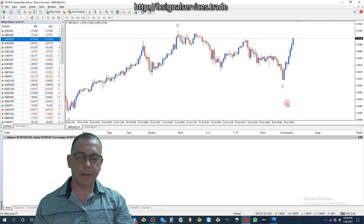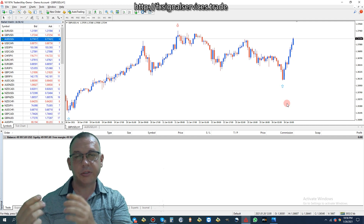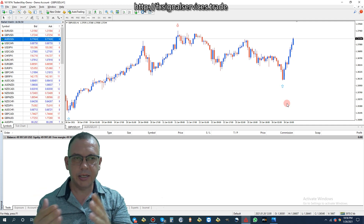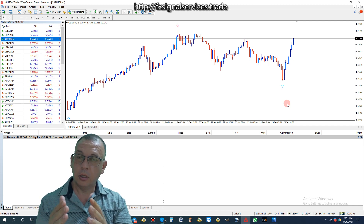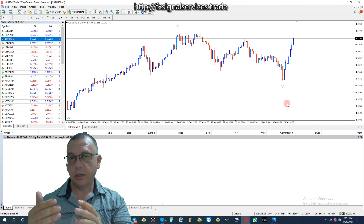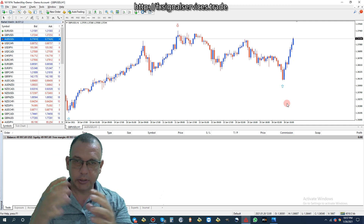In the beginning, all my signals were based on a 30-minute time frame, so I had many signals every single day. But the problem is that on a 30-minute chart this indicator will repaint a lot, so you don't always get the best entry point. Then about two years ago I switched to using a one-hour chart, and that was a perfect balance between quality and quantity.